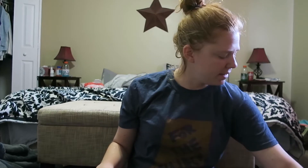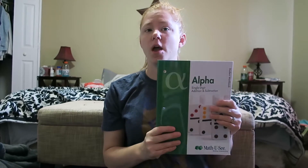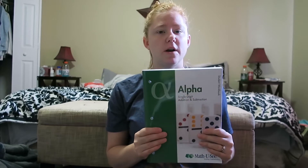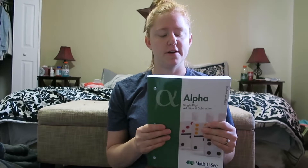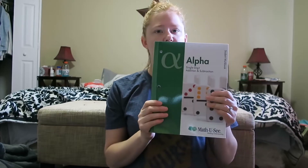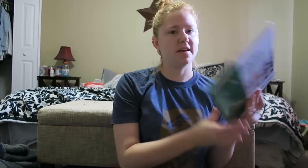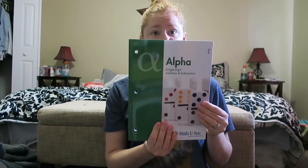We'll start with math. This year we're going to continue on with Math U See. We're going to finish the Primer — the first year — we're only about halfway done with that. We're going to work this summer, and if we keep going at the pace we are, we should finish by the time school starts. If we don't, we'll just continue on and go to Alpha when we get started. This is the second level. It comes with the student workbook, the DVD — where you watch the teacher explain the concepts for each unit — and the instruction manual. This year it also comes with tests, so that should be interesting.